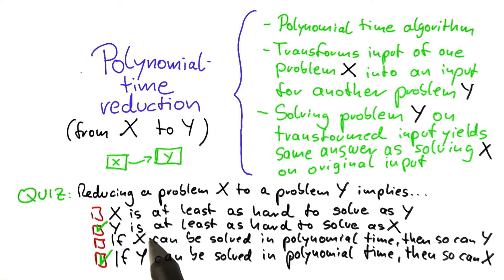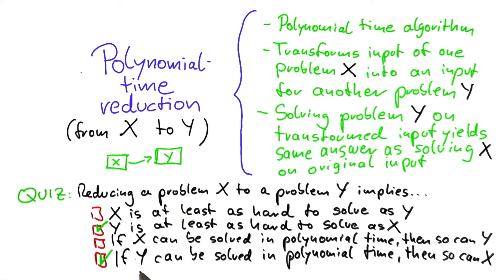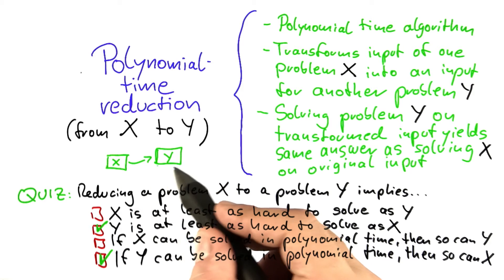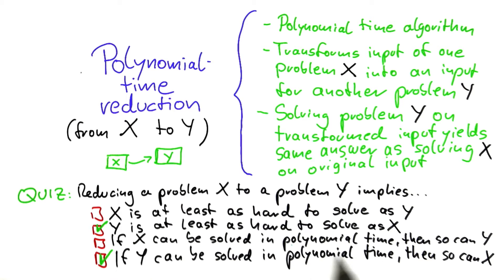On the other hand, since y is at least as hard to solve as x, that means if you find a way to solve y in polynomial time, then you can also solve x in polynomial time, because this reduction takes polynomial time and solving that problem would also take polynomial time. On the other hand, if you can solve x in polynomial time, that doesn't really mean anything for y. Because y is at least as hard to solve as x, but it doesn't have the same hardness or is easier in any way. So this implication does not hold true. Those two are the only ones that are true.